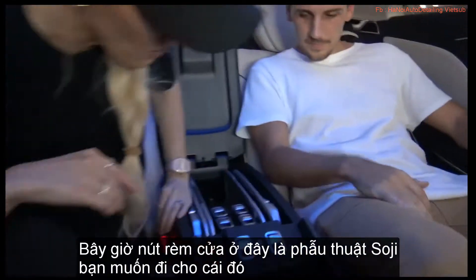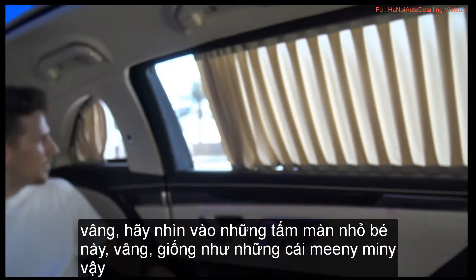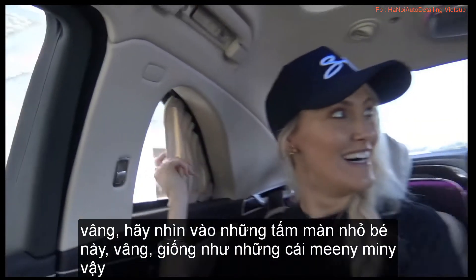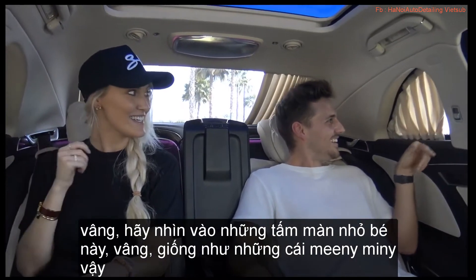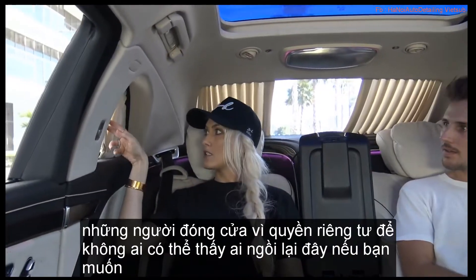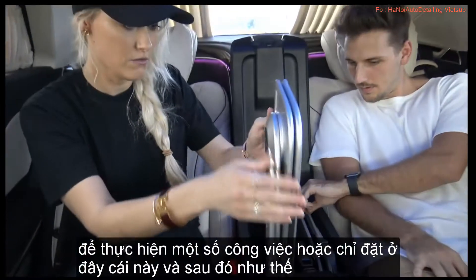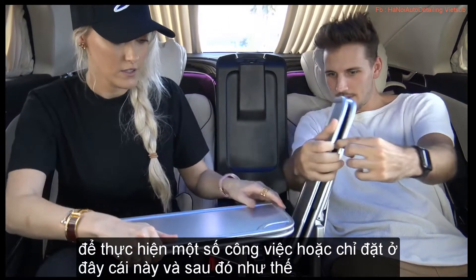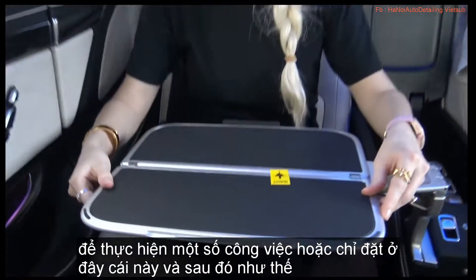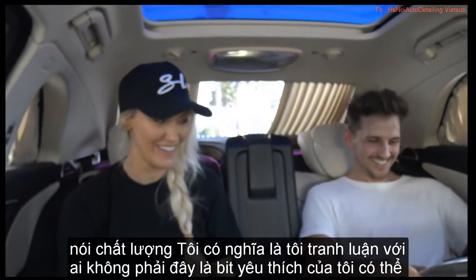Let's open up the curtains. The curtain button is here, Sergi — just push and boom, all the curtains open, even the little tiny ones. Look at these baby little curtains here. You could have all of these curtains open and just have these ones closed for privacy, so no one can see who's sitting back here. If you want to do some work, fold that out — and look, it even says 'quality' on it.